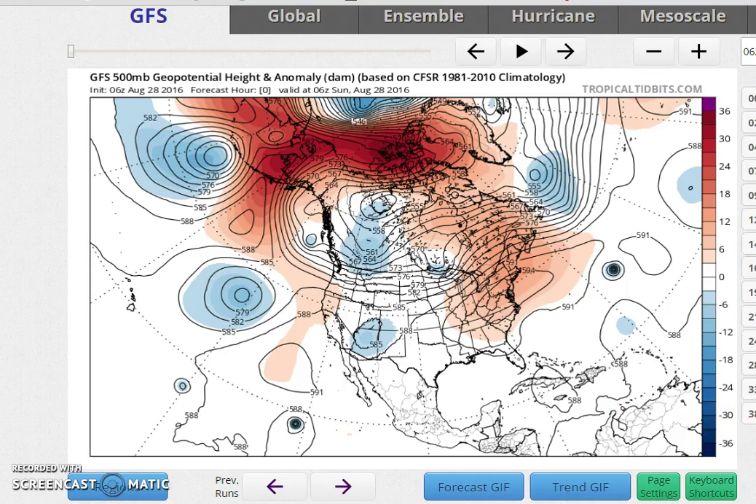Hi everyone, meteorologist Joe Chaffee on this Sunday. I want to start off by showing you the overall upper air jet stream pattern. I want you to think of this as railroad tracks where air masses move from west to east — the only difference is that unlike standard railroad tracks, these tracks are constantly moving and shifting around, which means the train winds up going to different destinations sometimes than you would otherwise expect.